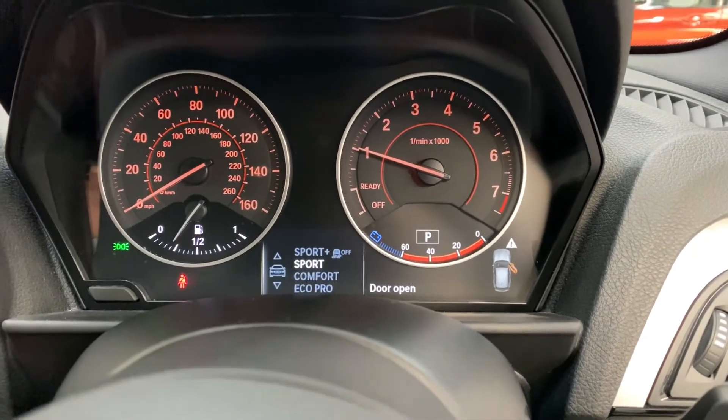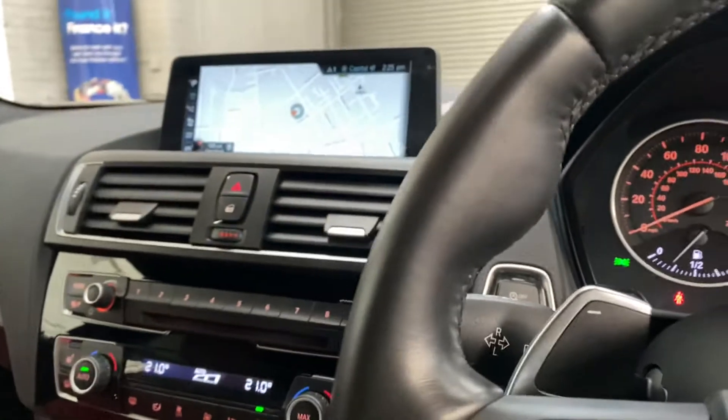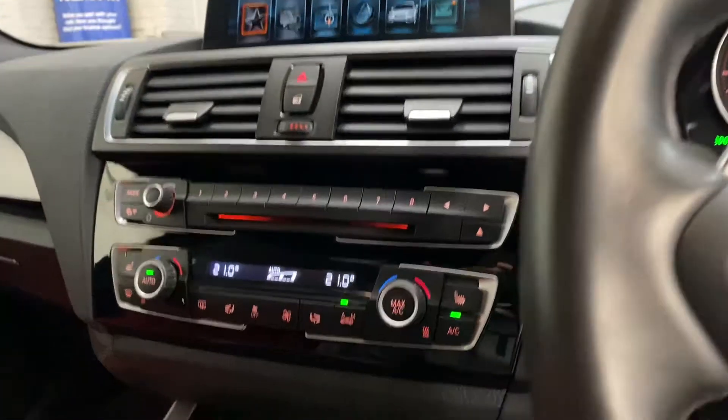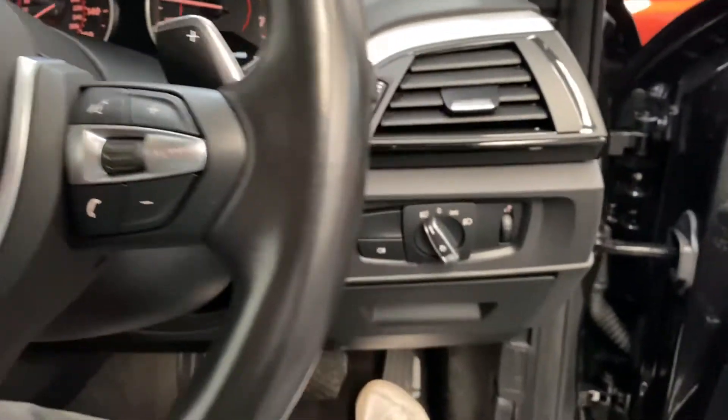It has eco, comfort, sport, and sport plus drive modes. The Pro nav, DAB radio, modern iDrive system, heated seats, cruise control, paddle shift, and auto lights are all included — pretty much everything you'd want in a car.